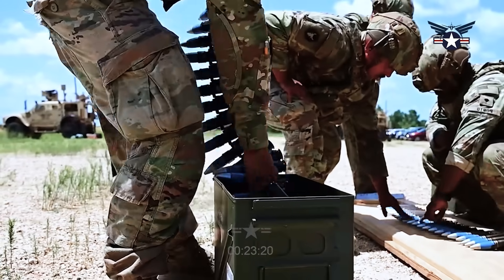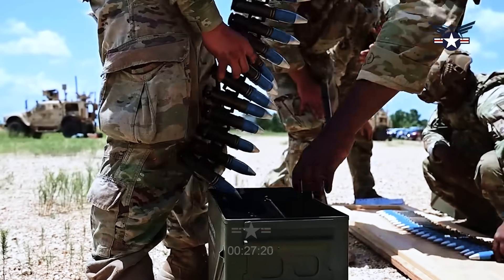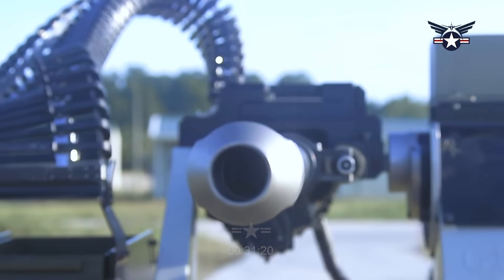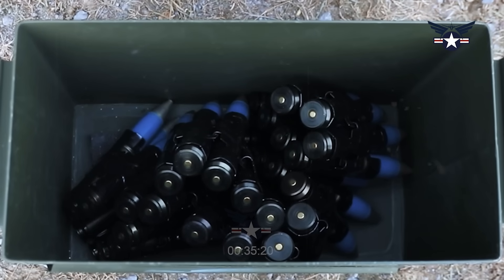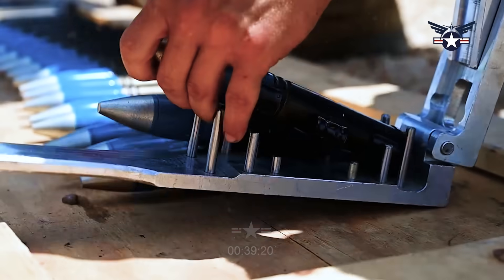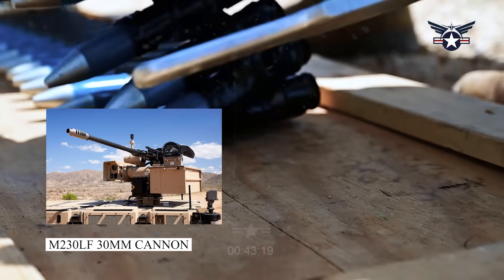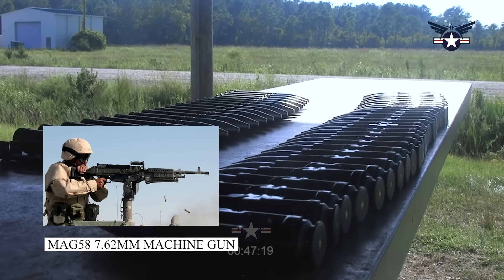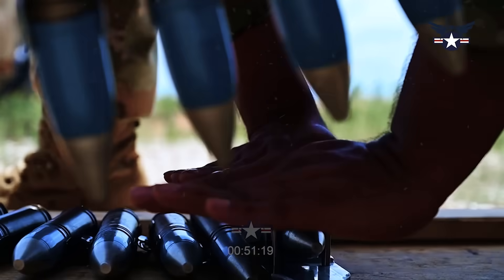The Ukrainian military will receive the Slinger anti-drone system manufactured by Australian company Electro-Optic Systems, according to Matt Jones, EOS Executive Vice President for Defense Systems. The company has been conducting trials of the system for the past three weeks near Sydney. The Slinger system is based on an M230LF 30mm cannon and a MAG 58 7.62mm machine gun, and is mounted on a GMC Denali pickup truck.